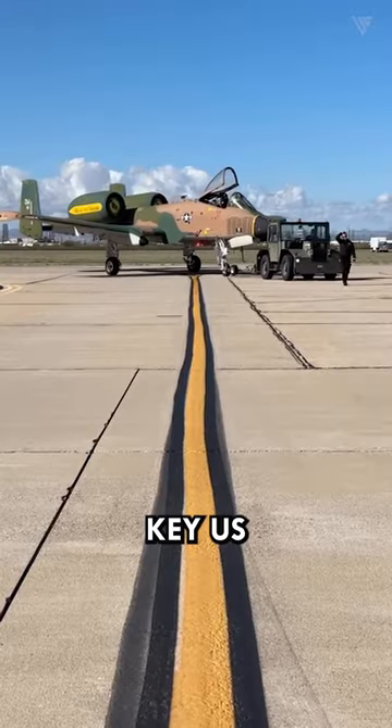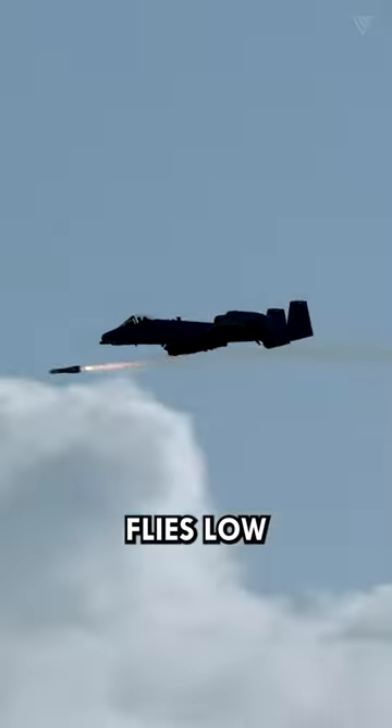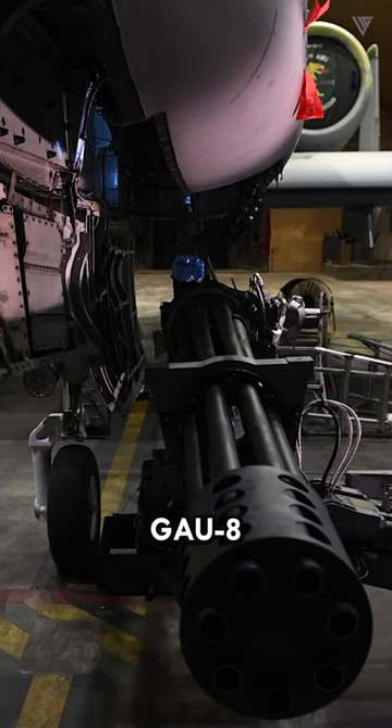The A-10 Warthog, a key U.S. aircraft for close air support, flies low and slow for maneuverability and combat. It packs a powerful GAU-8 Avenger cannon to destroy tanks and other ground targets.